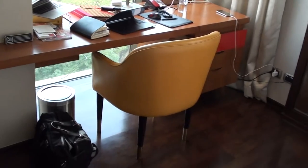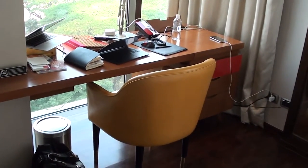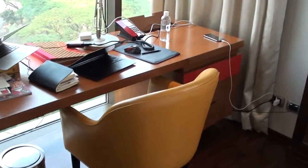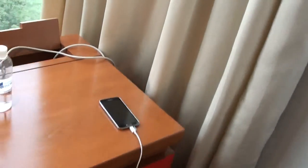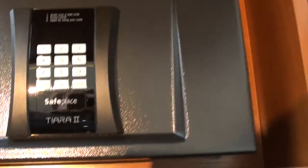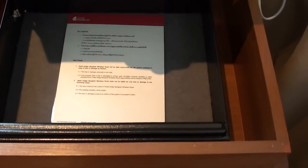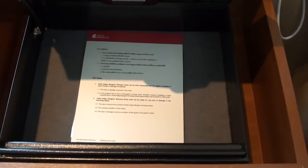And here's the work desk. Surprisingly, the chair doesn't look very comfortable, but it's actually quite okay. And this is a nice feature — there's actually a laptop safe over here. There wasn't a safe in the closet, but it's here by the desk. I'm pretty sure you can fit a small laptop in there — actually, both of my laptops would fit.